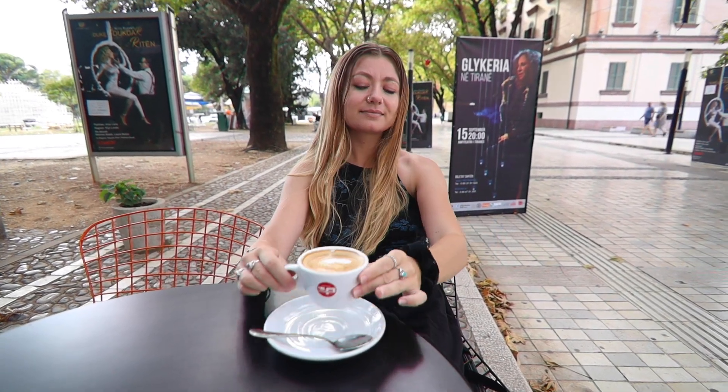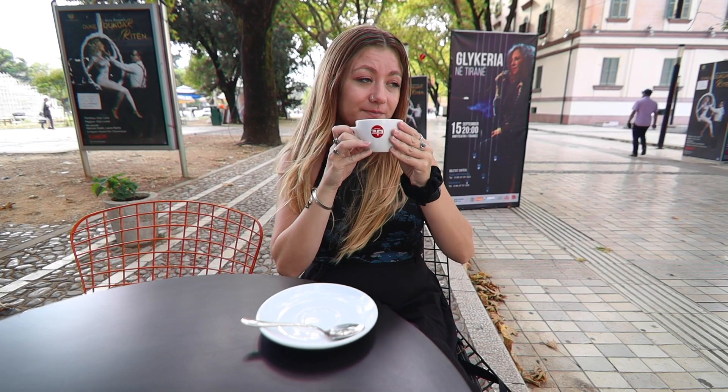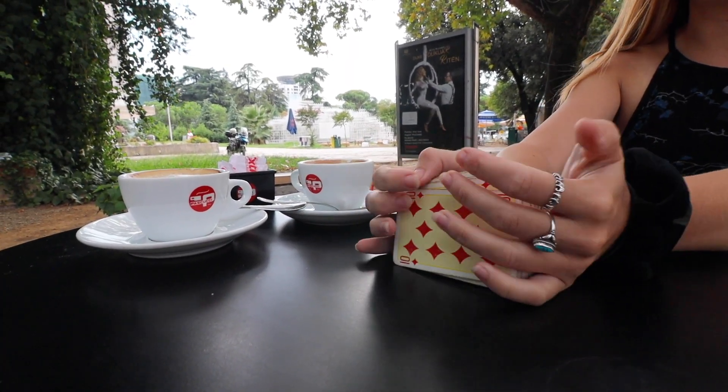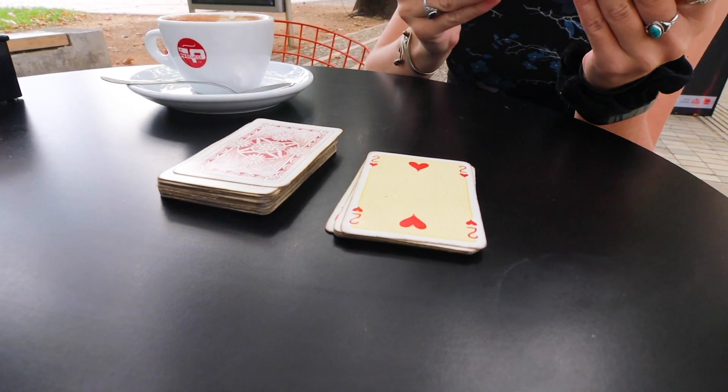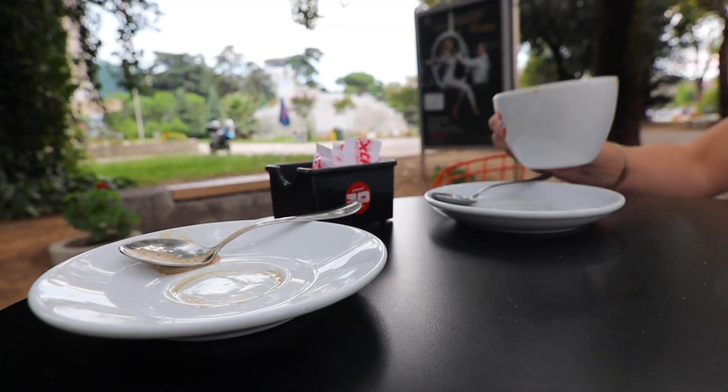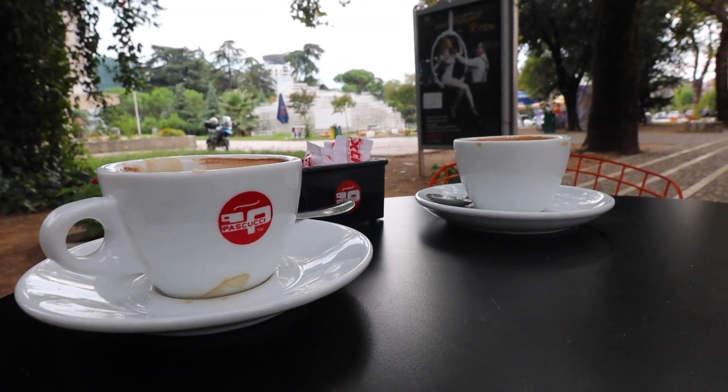Now it's our turn. What do you do when you're drinking your coffee? Watch the people go by, chat to your friends, or should we play some cards? We've had a great time chilling out at the cafe and playing cards — if you want to know who won, it was me. And now we're heading for some traditional Albanian food for dinner.